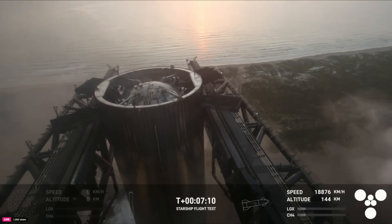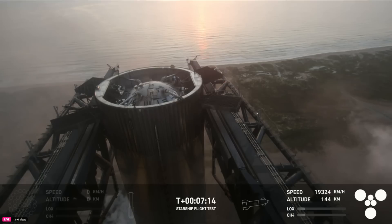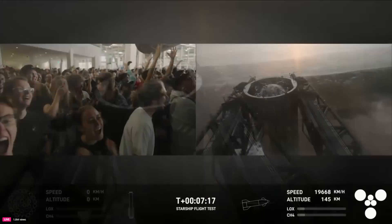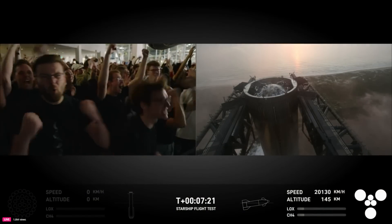We have successfully caught the Super Heavy booster. We have the booster back at the launch tower. What an incredible moment.